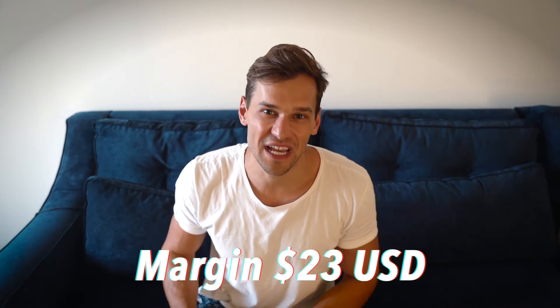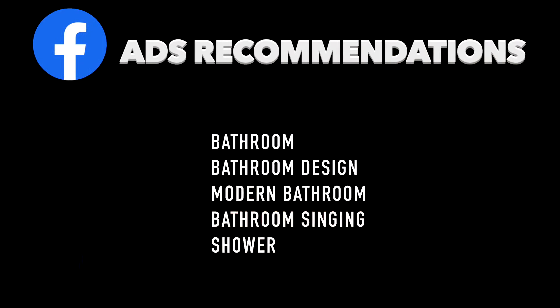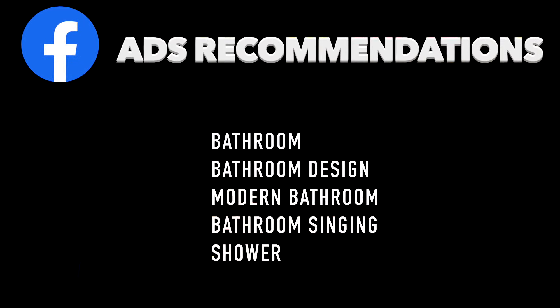My five Facebook ads recommendations for this product are: bathroom, bathroom design, modern bathroom, bathroom singing, and shower.